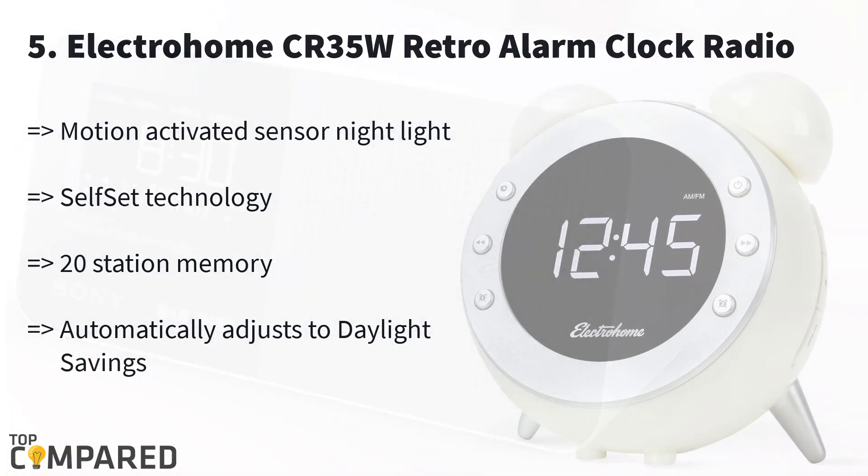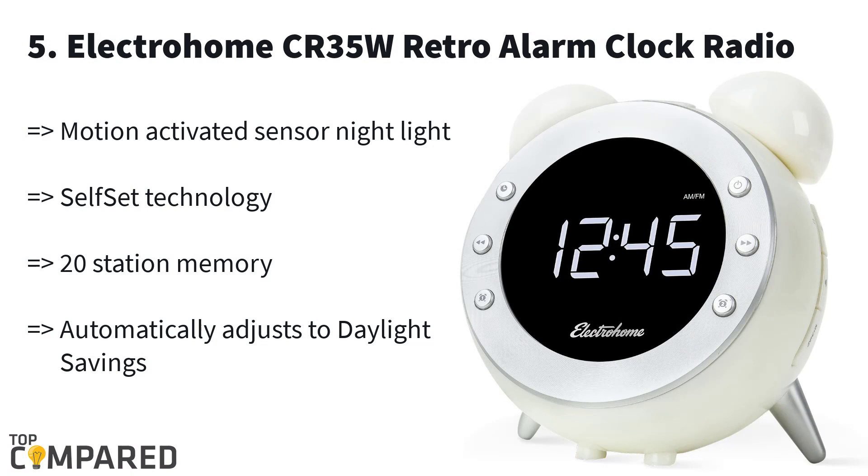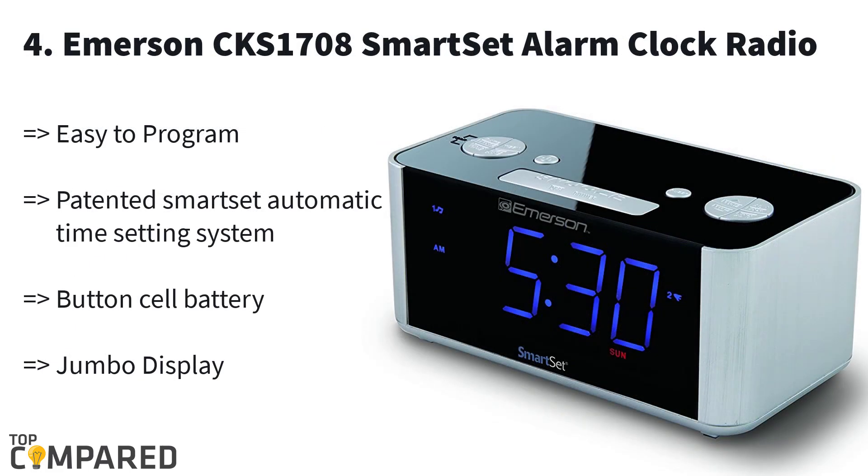Starting from number five: the Electrohome CR35W alarm clock radio. This digital AM/FM radio clock comes with a motion-activated light sensor for night view — you can disable this sensor if you don't wish to use it. On the white LED display you can also see the indoor temperature and the calendar. The radio can store about 20 stations in its memory.